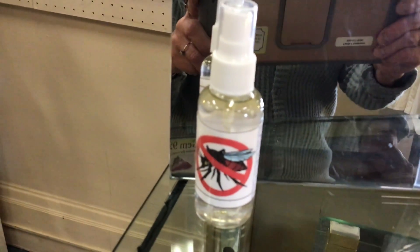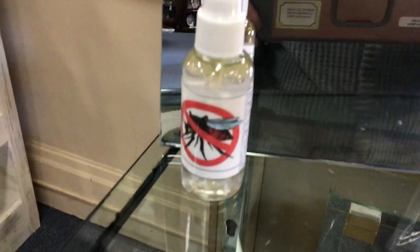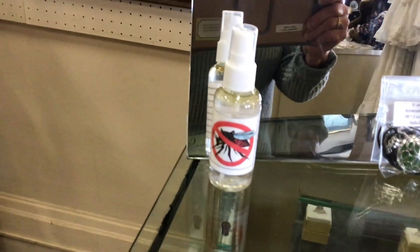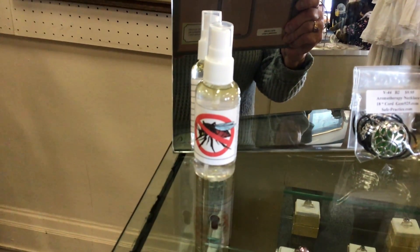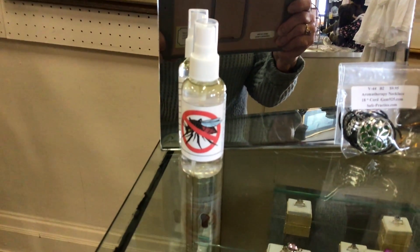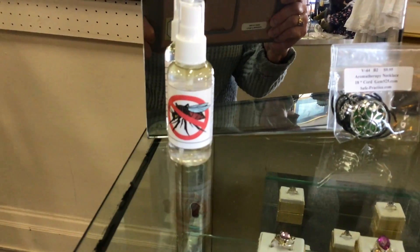Here's homemade mosquito repellent, all made with essential oils, food grade bottle, colloidal silver made with five-stage reverse osmosis water by yours truly.